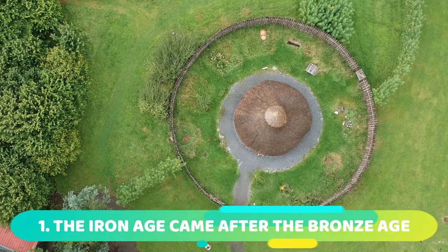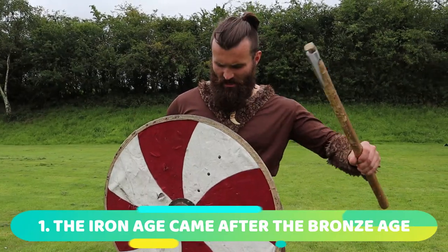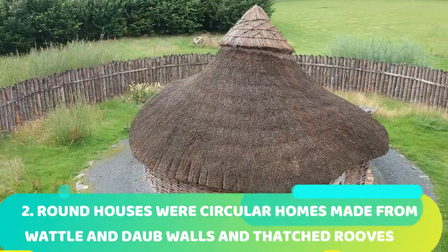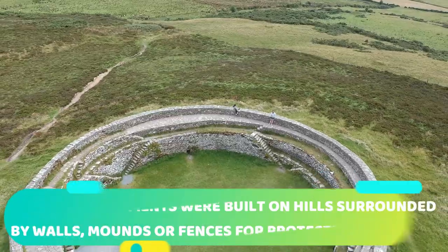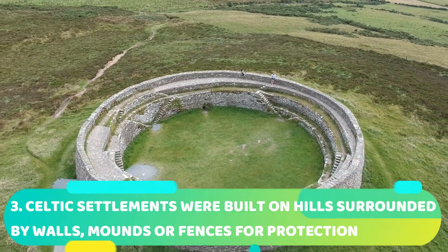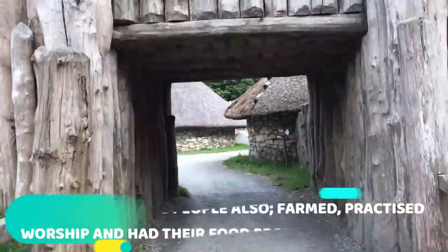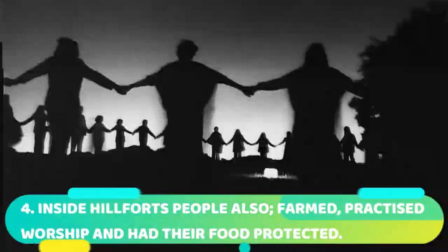The Iron Age came after the Bronze Age when people realised that iron was a much stronger metal for making tools and weapons. Roundhouses were circular homes made from wattle and daub walls and thatched roofs. Celtic settlements were built on top of hills, surrounded by trenches, mounds, walls and fences to protect them from their enemies. Inside hill forts, people also farmed, practiced worship, and had their food protected.